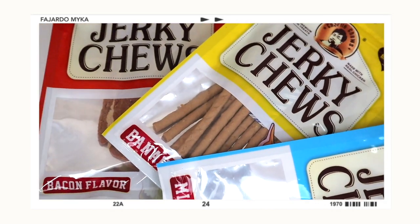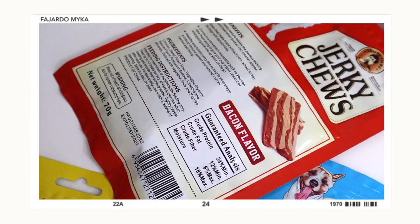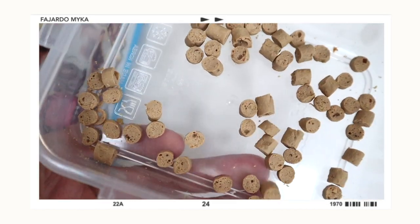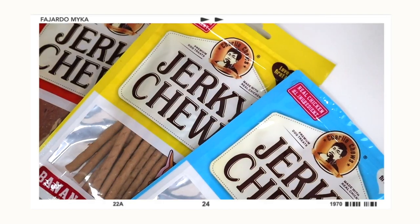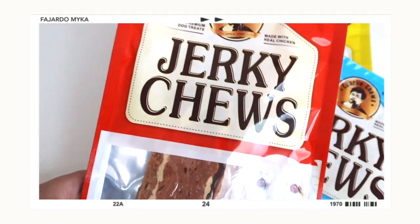Turkey Chews is a premium dog treat made with real chicken. Key benefits: soft, meaty texture — perfect as a training reward when broken into smaller pieces. It's grain-free, made without corn, wheat, or soy, for dogs with sensitivities. It comes in a convenient resealable pack so you can take it on the go. The bacon flavor is interesting — I thought it would be string-type, but it actually looks like real bacon. It's thick and meaty, but I'll cut it into small pieces for Maui. My plan is to finish the opened pack before opening the others.